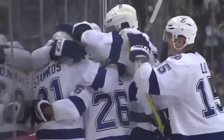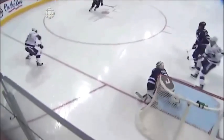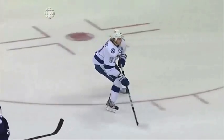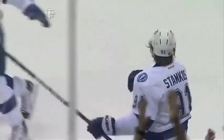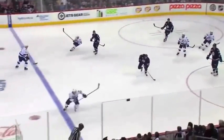What a class move by the crowd here. Smart advantage break — St. Louis to Stamkos. It allows him to capture the puck and throw it in. Look at the celebration here — number 60 for Steven Stamkos. What an accomplished feat.